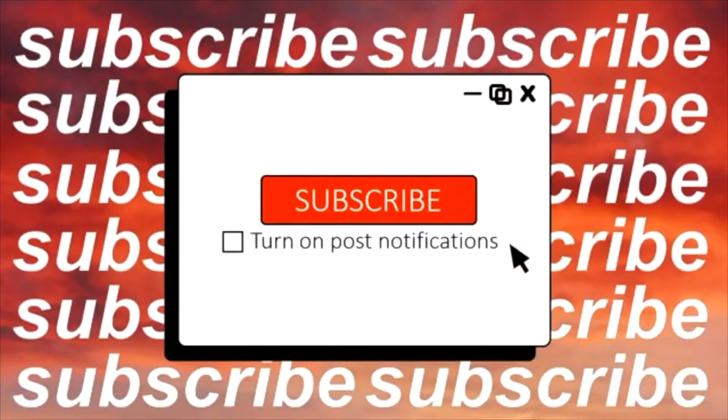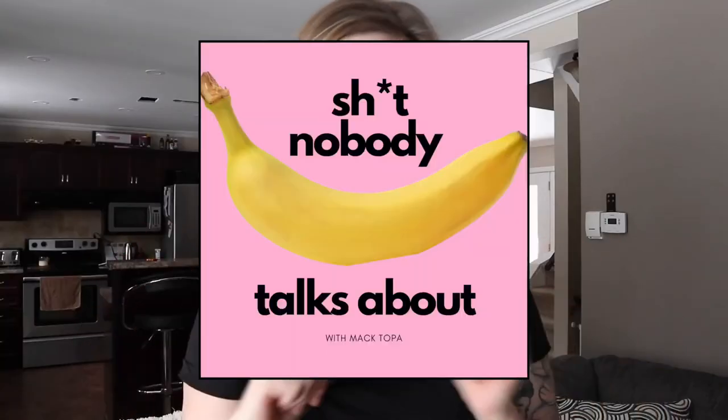Okay guys, so that concludes the end of this video. I hope you enjoyed it. Don't forget to subscribe to my YouTube channel, follow me on Instagram, and I have a podcast called 'Shit Nobody Talks About' where I talk about, you know, shit nobody talks about. Everybody's enjoying it so far and I'm really happy about that. It's available on pretty much all platforms. I will see you guys in my next video — thank you so much for watching. Bye!